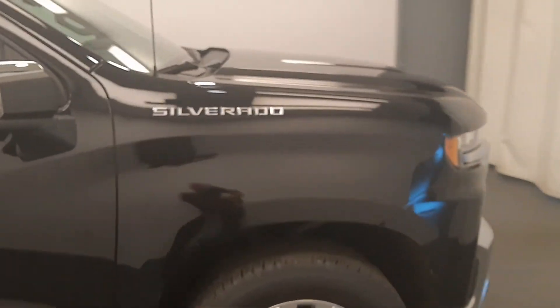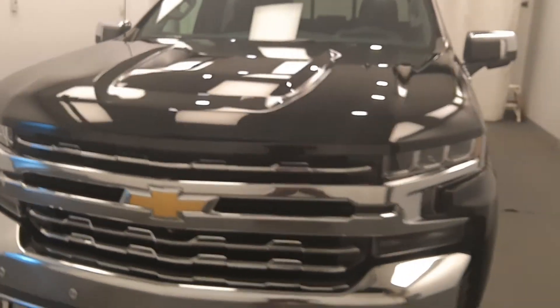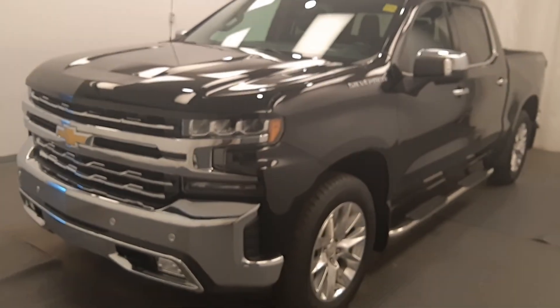Once again, we're viewing stock number 231611 on a 2019 Chevy 1500. The exterior color is black.